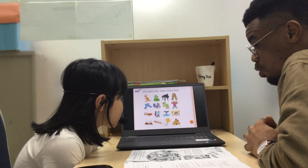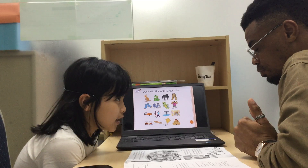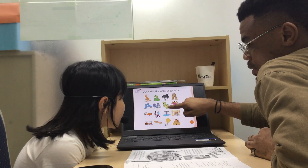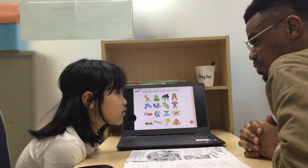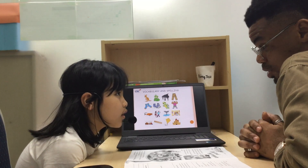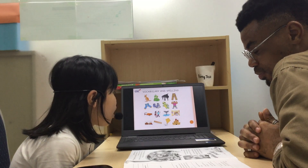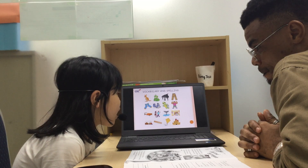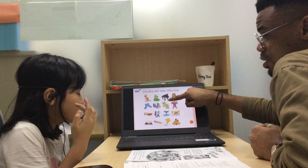It's a kangaroo. K-I-T-E-N-E. What is it? It's a tartan. Can you spell the word tartan? Yes. T-O-R-T-O-I-S-E.